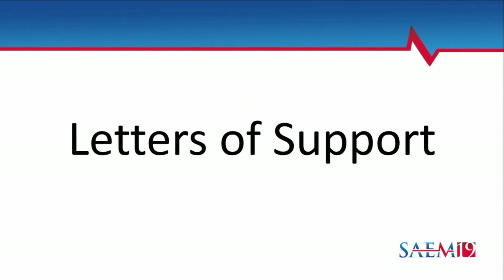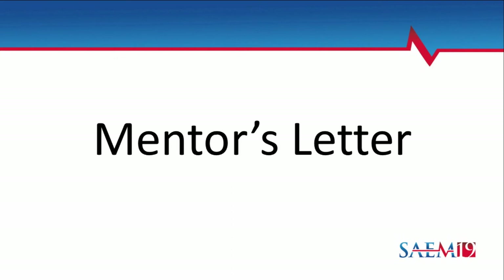For letters of support, demonstrate why your team is the best qualified, how you've collaborated before, and include specific examples. For your mentor's letter, it's similar to the collaborator letter with one key addition: a section on why they are the best mentor for your project — their experience mentoring, their niche, prior successful mentorships, and what they plan to do as a mentor. This sells why the structure is strong and why you're qualified, since you're relying on the mentor to help support your application.